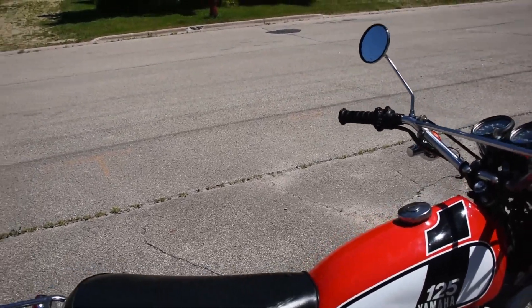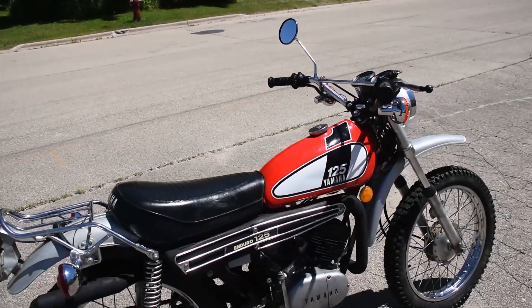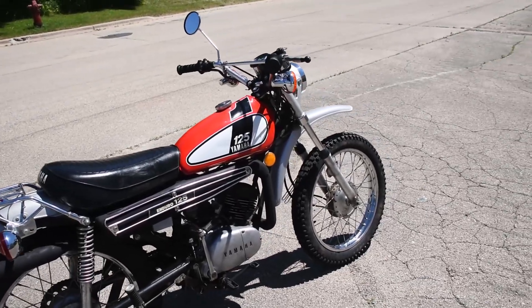Very nice condition with the original bodywork and original seat as well. There is a repaired rip on the right-hand side here; otherwise, a very lovely example. Let's go ahead and fire it up and see how it sounds.